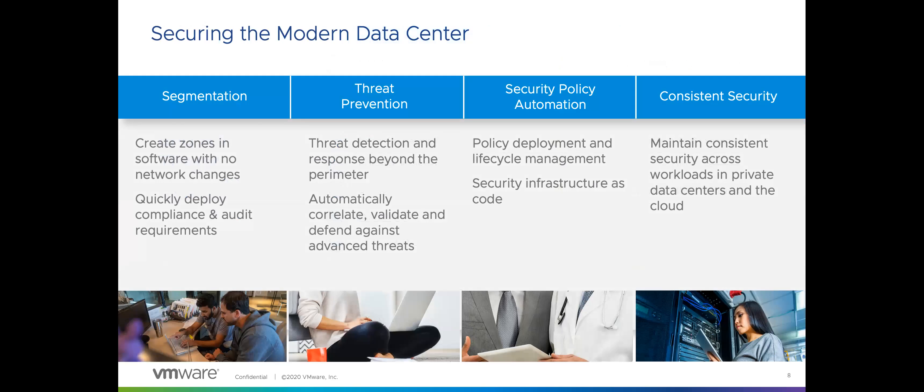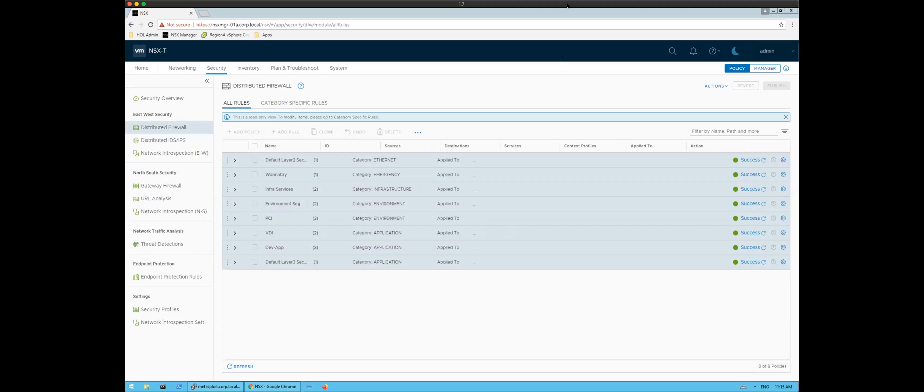We can leverage all of these network security capabilities to secure the modern data center — quickly segment your infrastructure without complicated network changes to meet compliance requirements, layer on advanced threat prevention for visibility beyond the perimeter, and automatically correlate and validate threats. As you'll see in the demo, policies are very simple to deploy and can be fully automated to simplify management, whether you're on-prem or in a combination of clouds, providing consistent security for all workloads. Let me switch over to a quick demo walking through NSX capabilities.